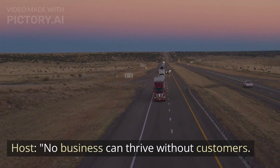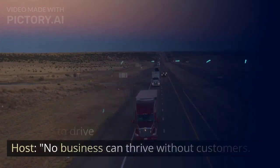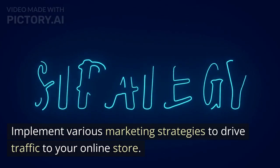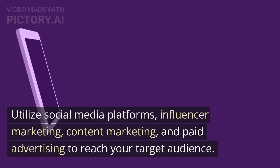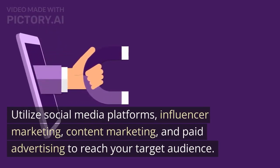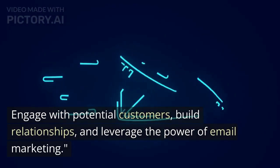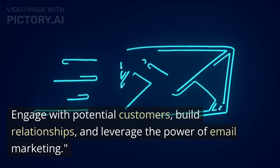No business can thrive without customers. Implement various marketing strategies to drive traffic to your online store. Utilize social media platforms, influencer marketing, content marketing, and paid advertising to reach your target audience. Engage with potential customers, build relationships, and leverage the power of email marketing.